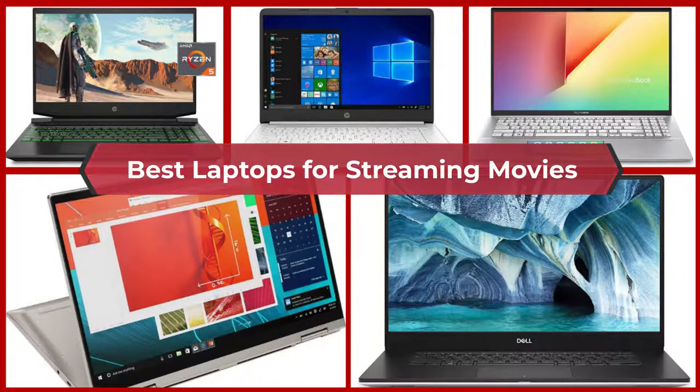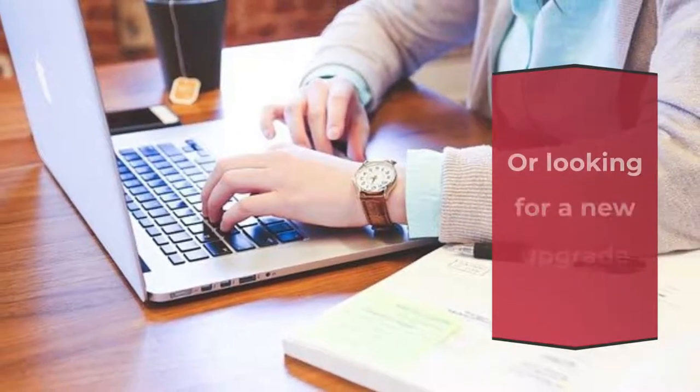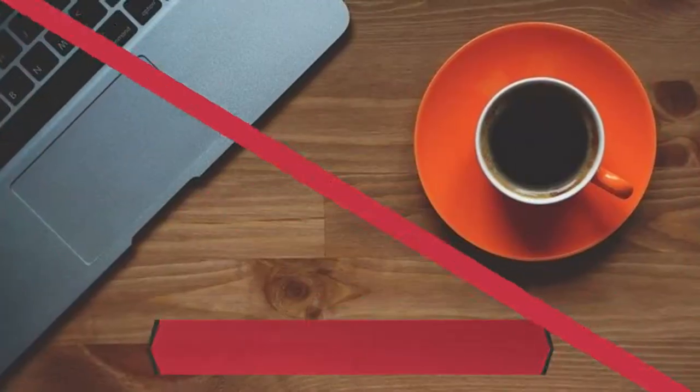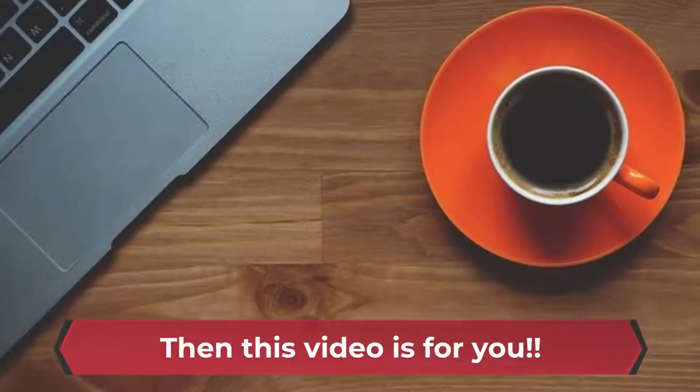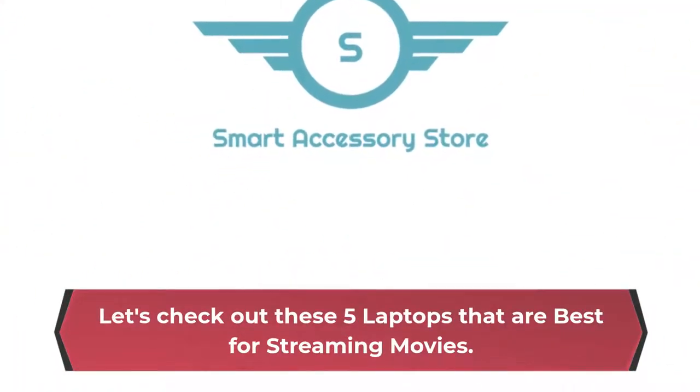Best Laptops for Streaming Movies. Are you looking for the best laptops for streaming movies in 2021, or looking for a new upgrade for your laptop? Then this video is for you! Let's check out these 5 laptops that are best for streaming movies.